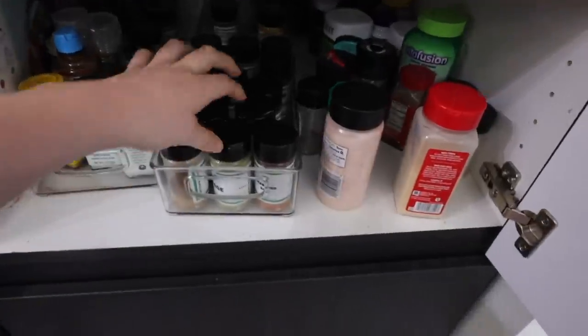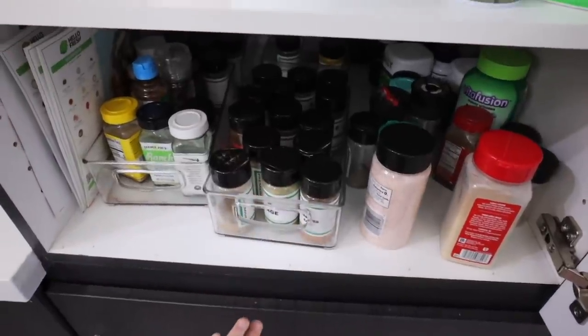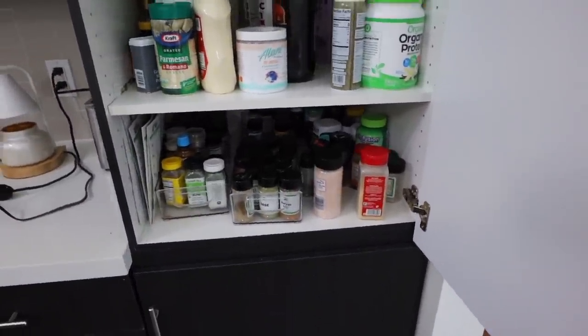I think I want to start with doing the spice drawer. Most of my spices are in this container, and I bought some spice containers on Amazon — I'll link them below — but I want to transfer all my spices into the new containers.